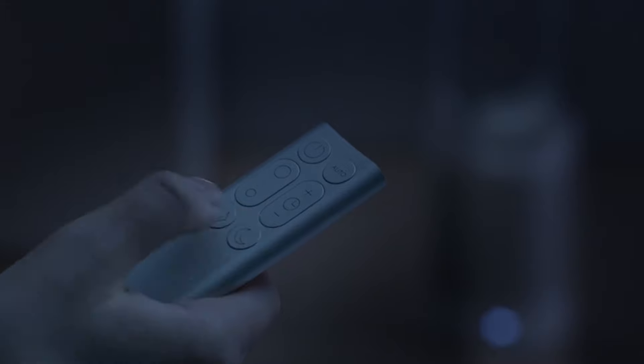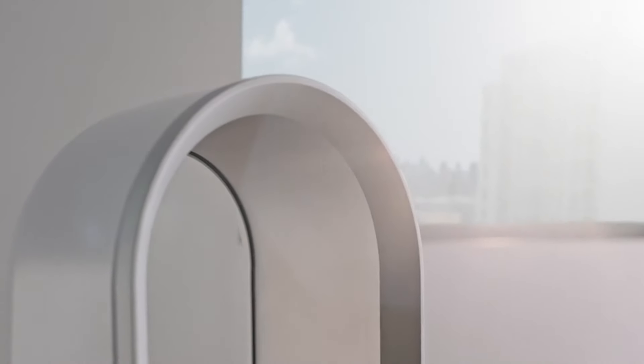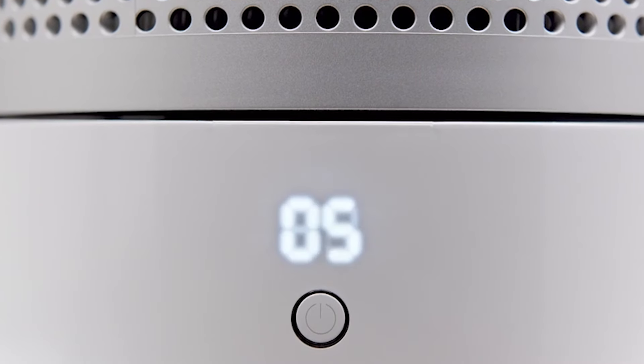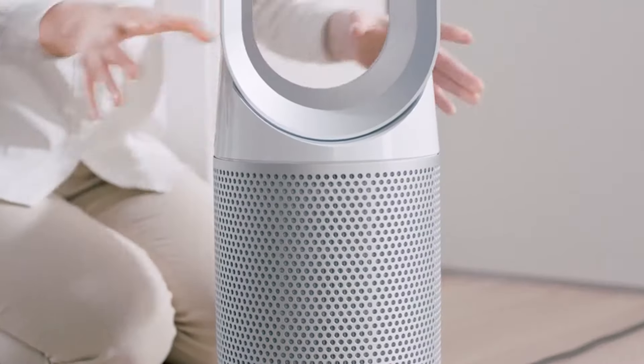The Dyson Link app provides real-time air quality reports and allows remote machine control, making it a convenient and efficient choice. Moreover, features like night mode, oscillation, and 10 airspeed settings cater to diverse needs, while safety features like automatic shut-off and bladeless design prioritize peace of mind, particularly for households with children or pets.